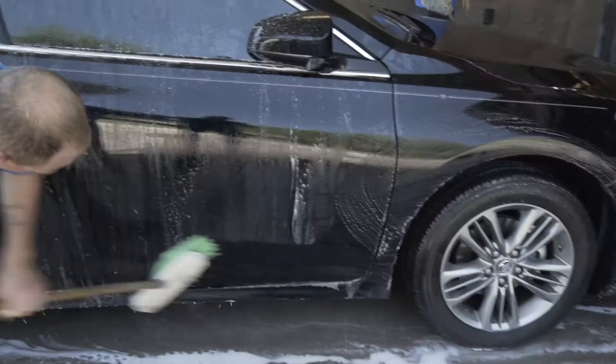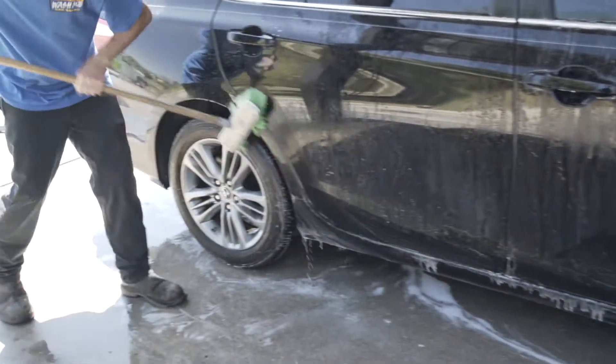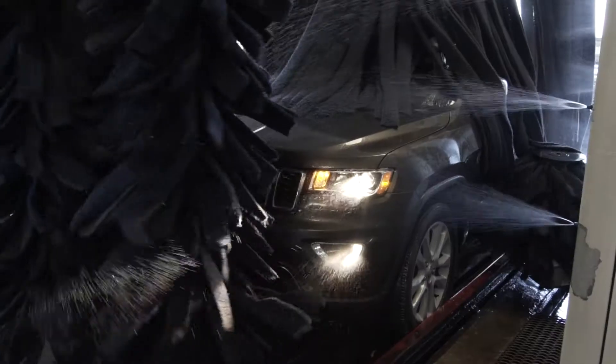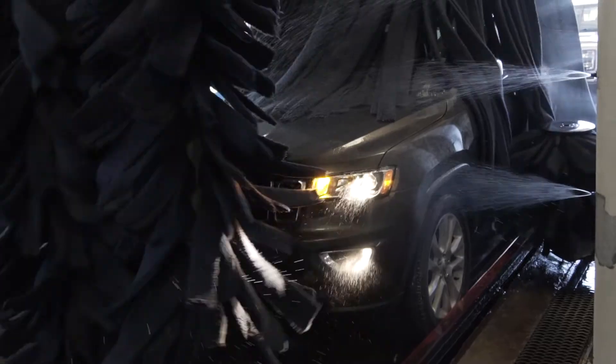A dedicated team will start your wash with a full interior vacuum before heading to a pre-wash scrub down. Your car then heads down our wash tunnel, receiving triple foam paint protection, premium wet wax, and a clear coat conditioner with all-weather shield.